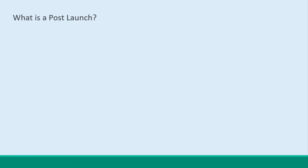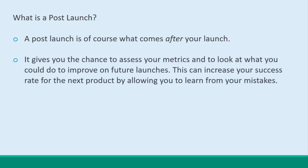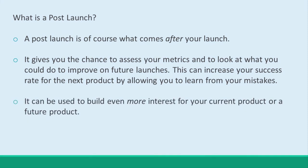How about a post-launch? What's all that about? A post-launch is, of course, what comes after your launch, and it gives you the perfect opportunity to take stock of what happened, to assess your metrics, and to look at what you could do to improve on future launches. In short, this allows you to learn from your mistakes so that you can be more successful next time. It's also a great opportunity to build even more interest for your current or future product line. People who missed out on your launch are going to be disappointed, and that's an emotion you can turn into sales — let them know that another chance is coming soon.